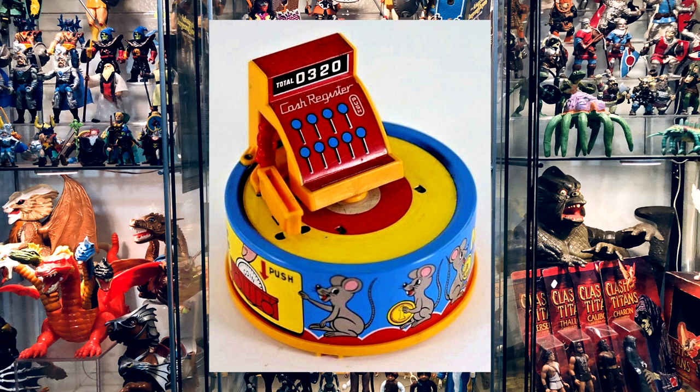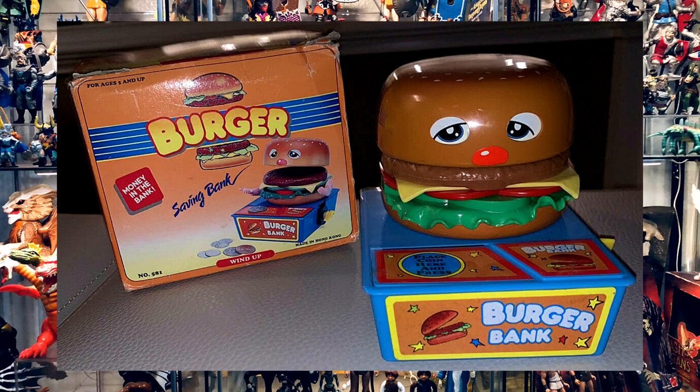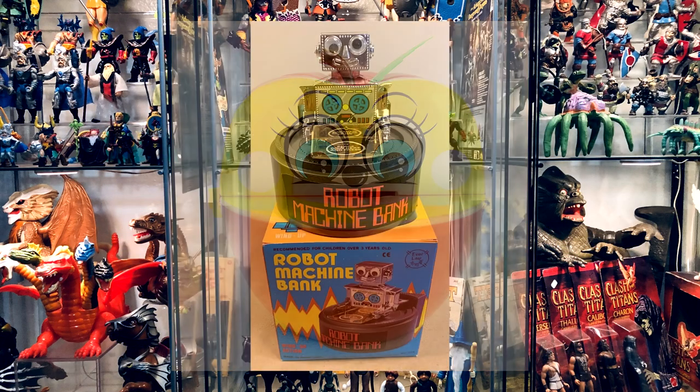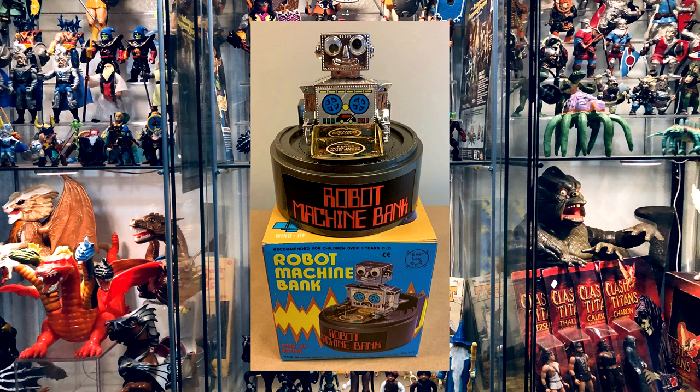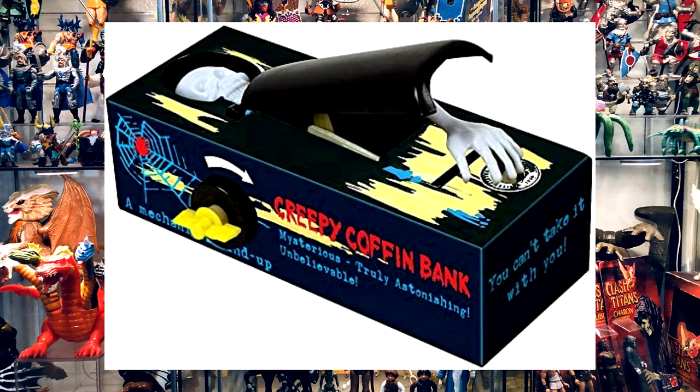The one in front of you is made by Everlast Toys. I actually had this one when I was a kid — it's a cash register with a mouse on the side. You put a quarter in and it activates the mouse to go around the track and drop the coin into the back of the register. They also made a hamburger bank, an apple bank, and a robot bank — which I believe is probably their most popular. They also made an Ultraman bank, and one of the coolest is the Creepy Coffin Bank, which is actually still in production today by a company called Westminster — but Everlast Toys were the original ones to make it.